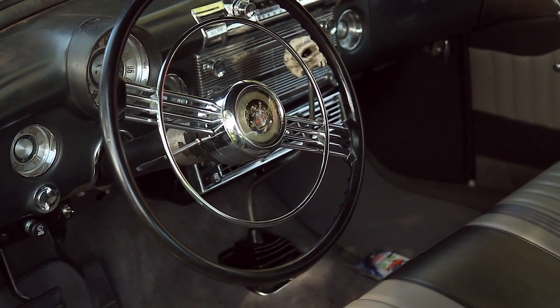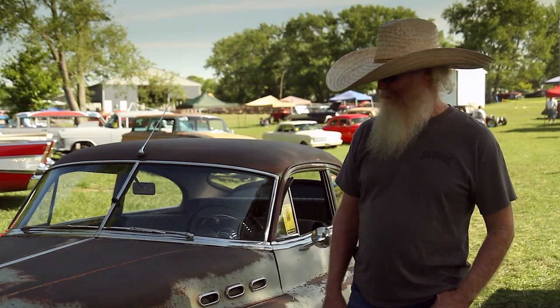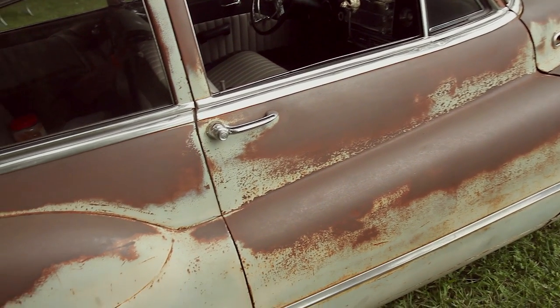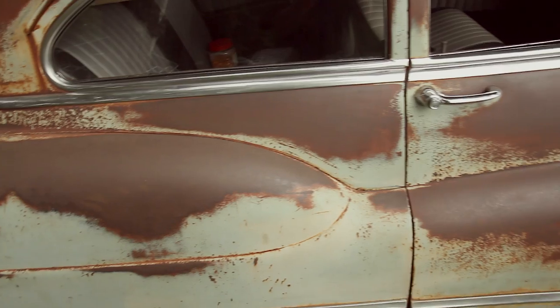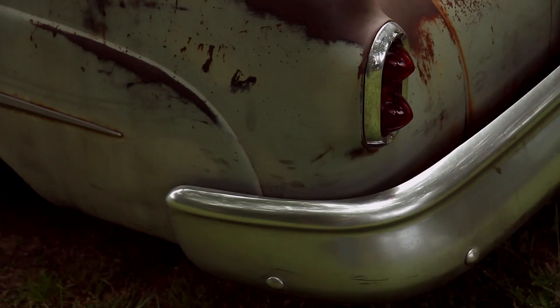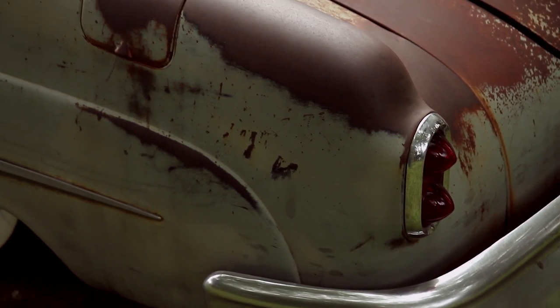I don't have any intentions to paint it — I like it like it is. Just keep putting that Gibbs lubricant on there, spray that on once in a while. About every six months I need to put it on. I meant to do it before I came up here, but it rained all the way through Florida on it.